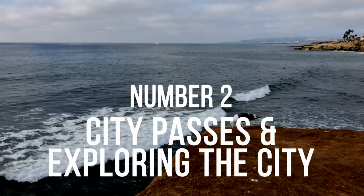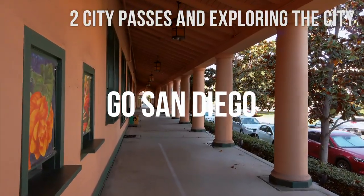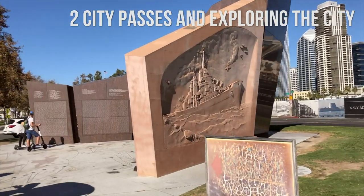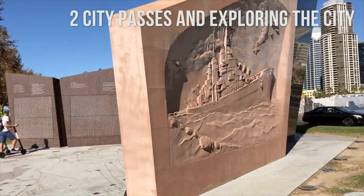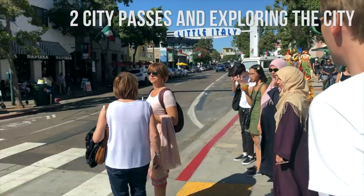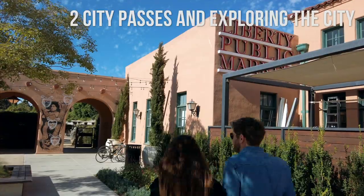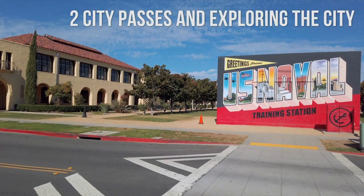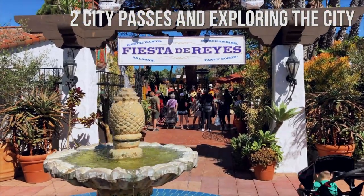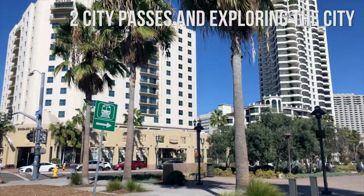Number 2: City Passes and Exploring the City. If you want to save on attractions, you can choose from either the Go San Diego Pass or the Southern California City Pass. Both options offer free entry to some top attractions and various discounts. A great way to discover San Diego is by a walking tour organized by professional guides — some providers even offer free walking tours, though at the end it is recommended to make a donation. You can also explore San Diego by boat tour, guided sightseeing tour, or other themed tours.